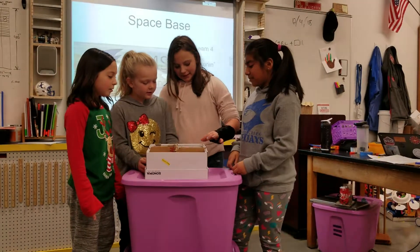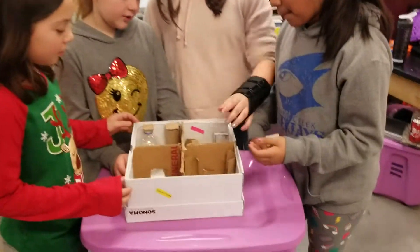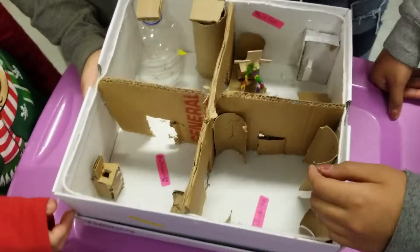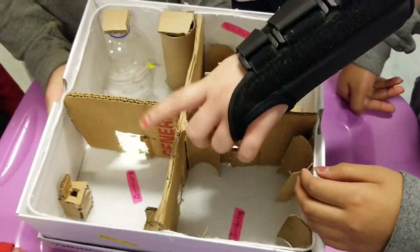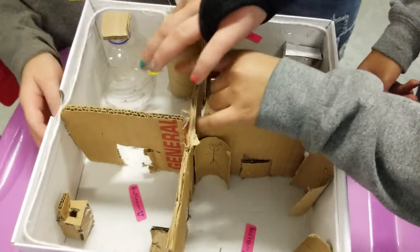We made this. We have an exercise room and then these are the tunnels where we sleep. This is the bathroom. And then this is where we get the air and water — our air supplies.